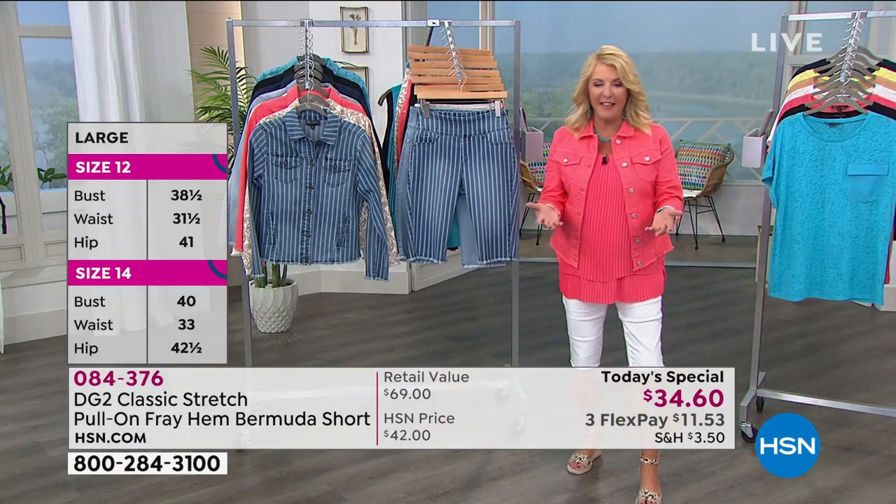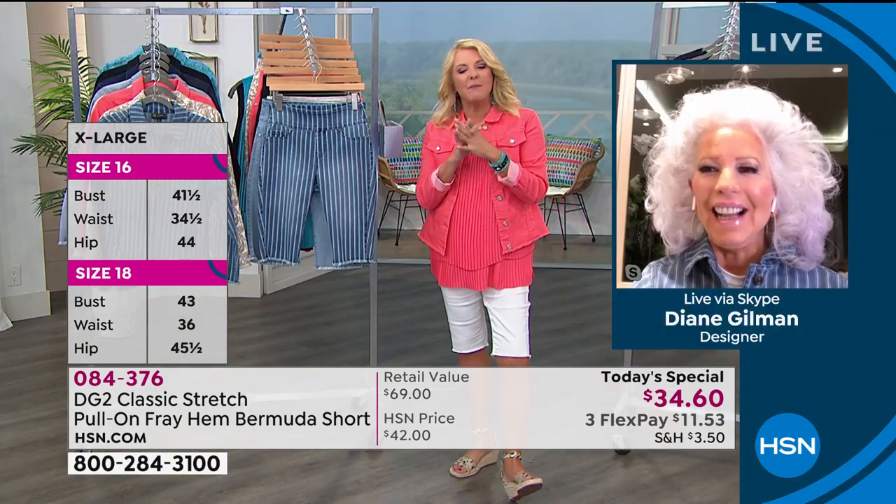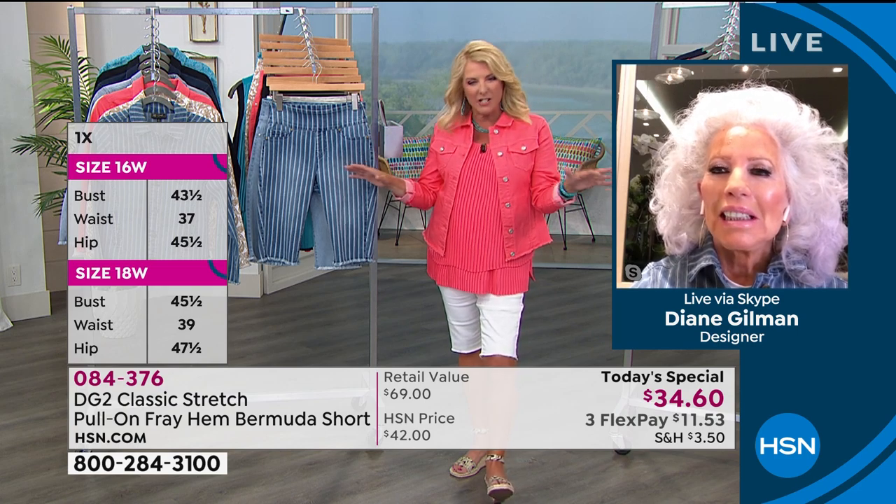There's more details, and to get into that I'm going to bring the famous designer back. Diane, can I ask you a question — did you ever think that your bottoms were going to change the entire industry?